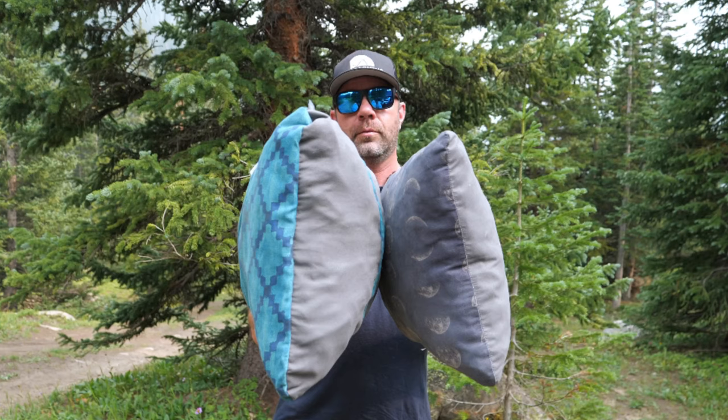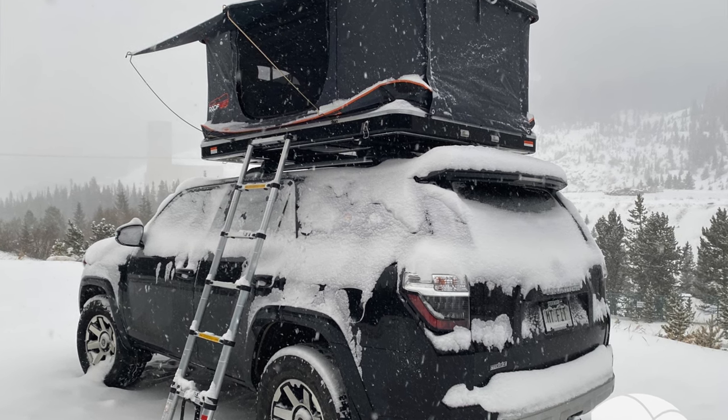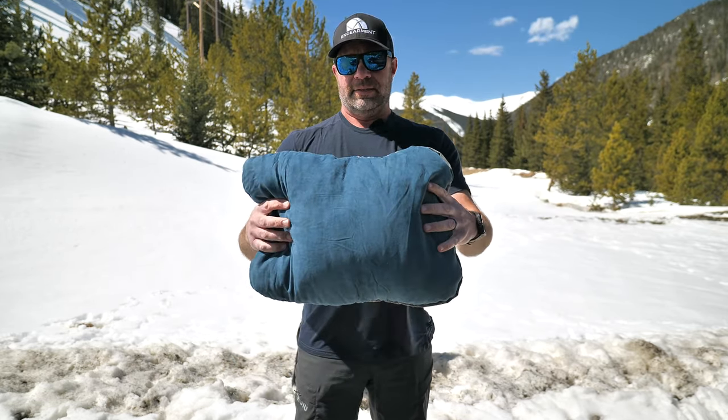Previously, we did a review on the older version. Love them. Use them all the time. They're our favorite pillows. They are comfortable, they have great loft, they're easy to clean — put them in the washing machine, dry them up, they stuff up.